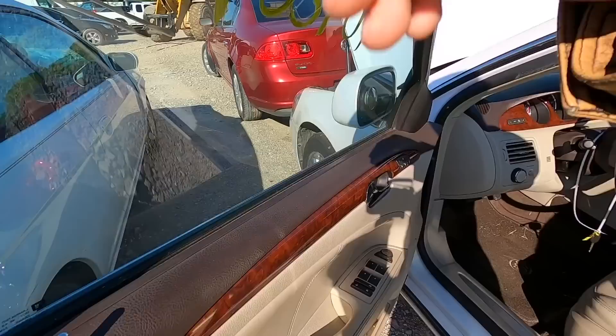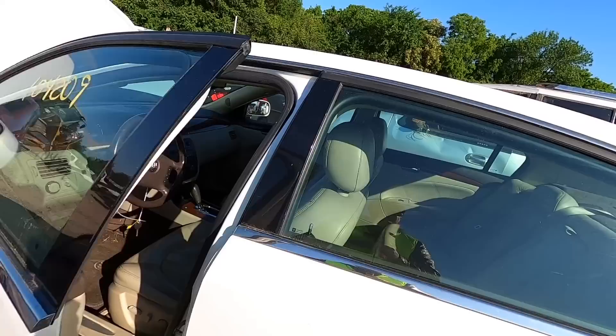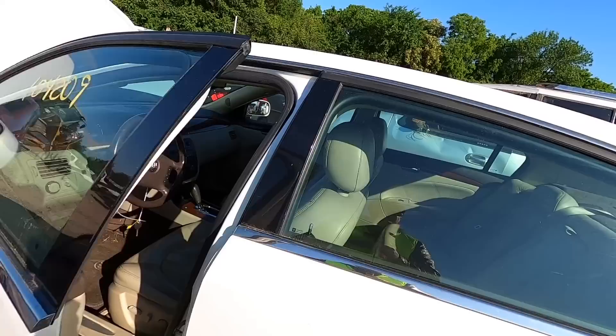It's got the Harman Kardon stereo — this thing is loaded. Obviously it's got some pretty major issues going on under the hood. Somebody was trying to fix it and gave up on it, so we'll keep this on the list and see what happens.